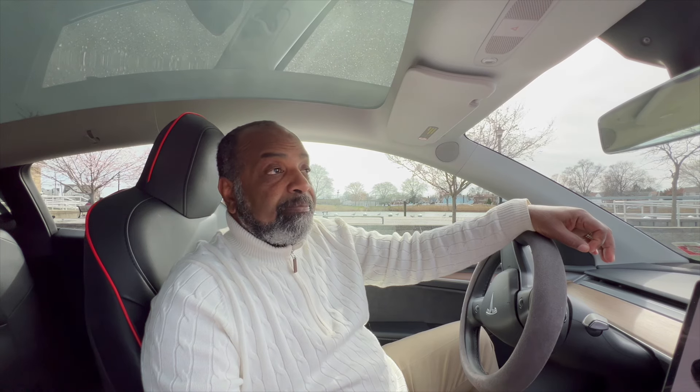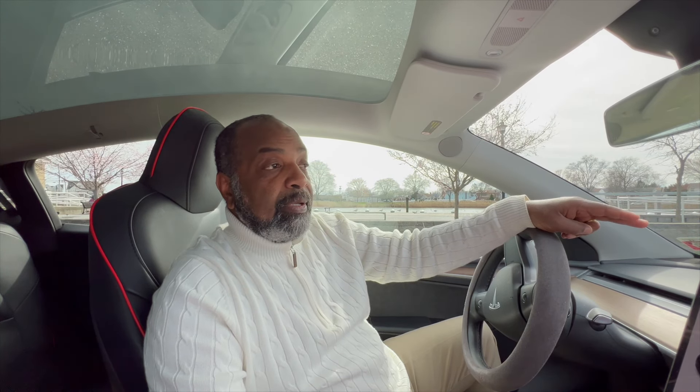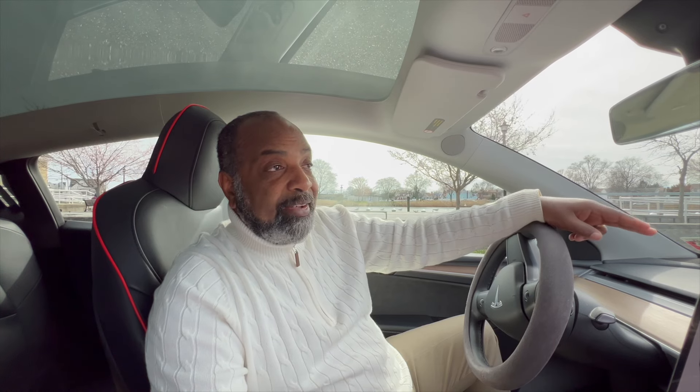I took delivery of my Tesla over a year ago in the last week of March after anxiously awaiting six weeks after placing the order online. Before going through that process, I wanted to familiarize myself with the technology and the driving experience, so I went to Hertz and rented both the Model 3 and the Model Y. I have to say I was a little disappointed in the Model 3 — the ride was a little stiff.